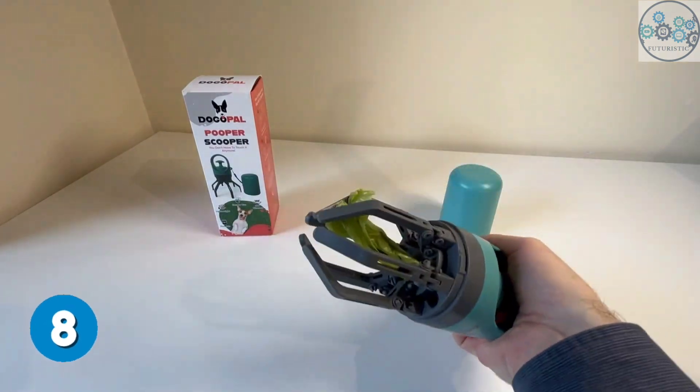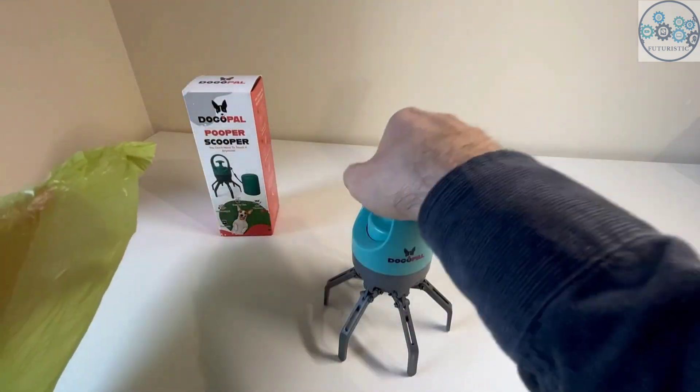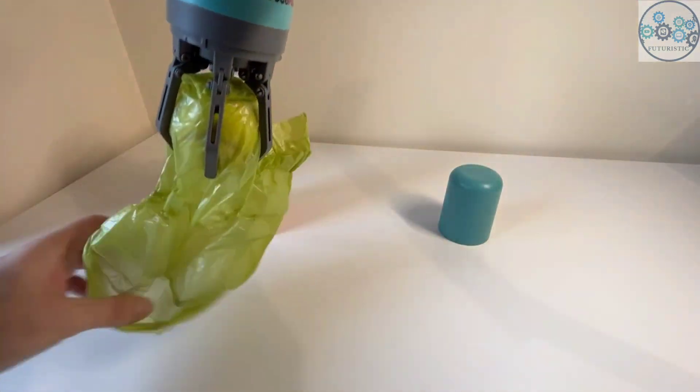This claw grabber pickup tool features a unique, user-friendly mechanism with claws that allow you to scoop dog waste and bag it all in a single motion without getting your hands dirty. It has a built-in bag dispenser, so you don't have to carry a separate bag roll whenever you take your dog outside. It's an excellent choice for owners of small, medium, and large pets.